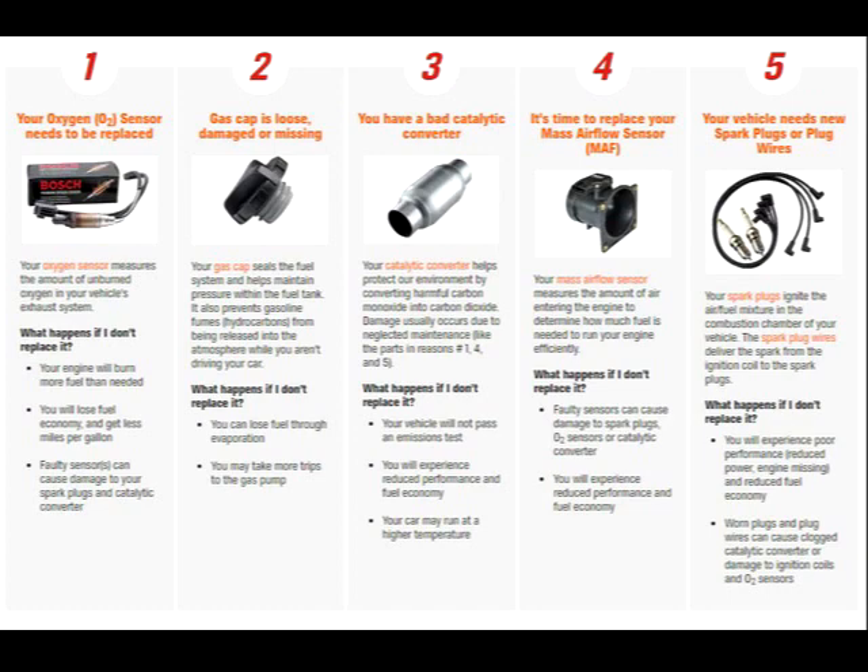Of course, these five items aren't completely exhaustive — it's just a typical example of the five most common issues. There are many other codes as well, which correspond to a variety of other faults.